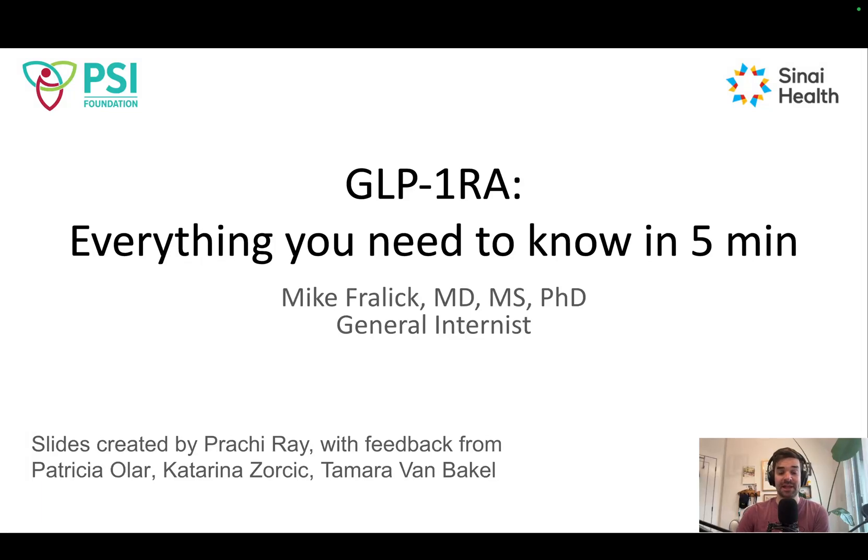All right, welcome back to the channel. GLP-1 receptor analogs — everything you need to know in five minutes.